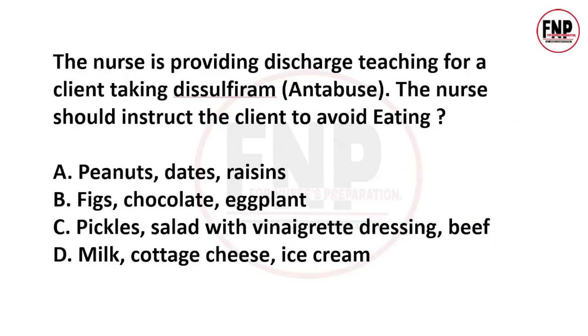Next question: The nurse is providing discharge teaching for a client taking disulfiram. The nurse should instruct the client to avoid eating. A patient taking disulfiram to quit alcohol — as a nurse, which food substance should you advise them not to eat? Options include peanuts, dates, raisins, chocolate, egg, pickle salad with vinegar dressing, beef, milk, cottage cheese, ice cream.